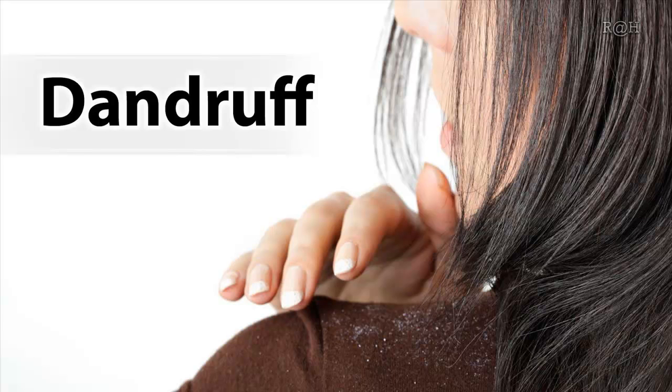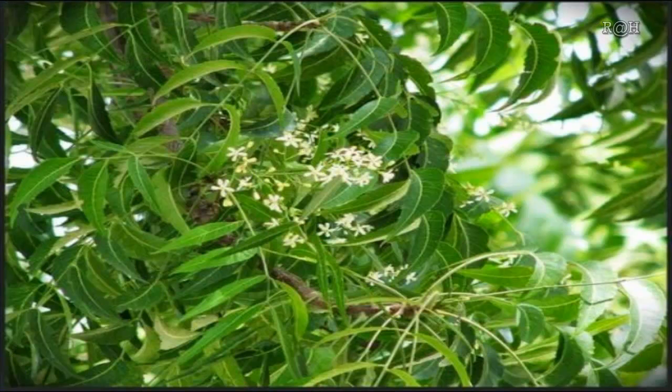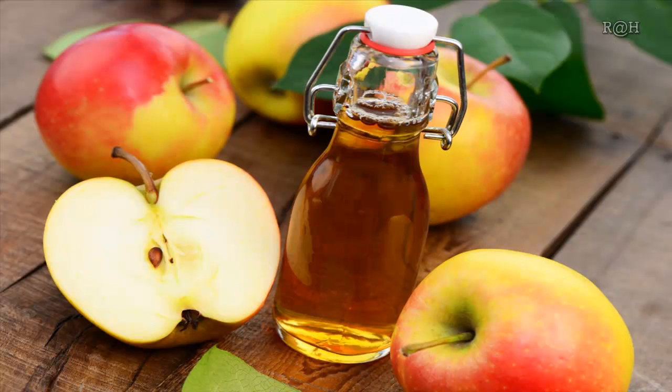Here are some remedies you could use. Using neem: the antifungal and antibacterial properties of neem are well known across the world. So if your dandruff is caused by fungal infections, you can boil a handful of neem leaves in 600 milliliters of water, reduce the water to half while boiling, strain and cool the resulting solution, and use this concoction to rinse your hair about three times a week.